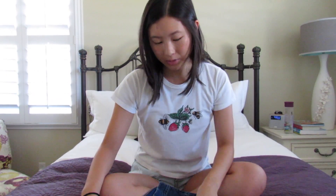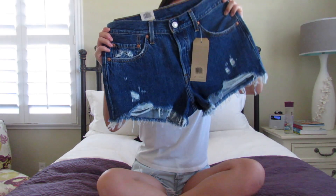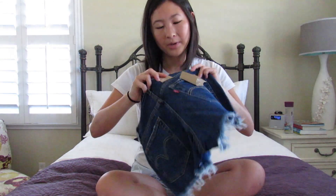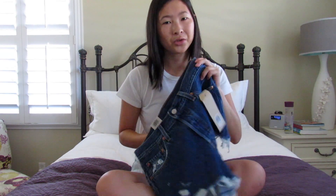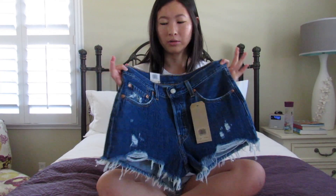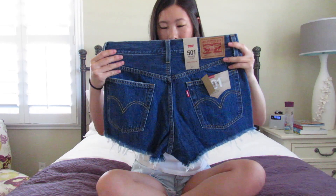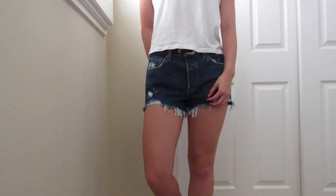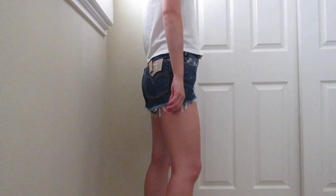So to start off, I got these shorts — they're just the 501 mid-rise shorts. I believe I paid about $30 for these, and just for reference I did size up in all of these clothes because Levi's tend to run a little small on me. They're just these dark wash distressed shorts and I really like these.